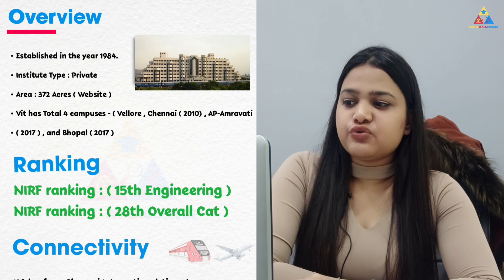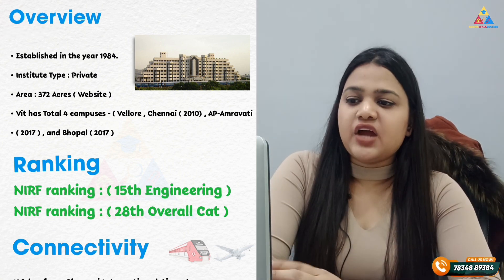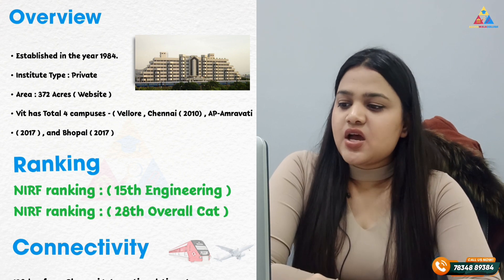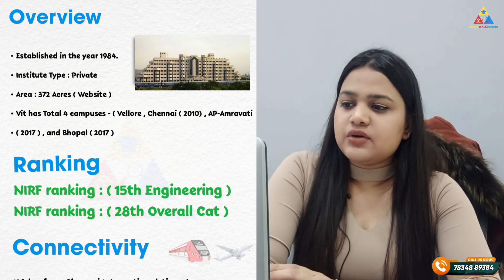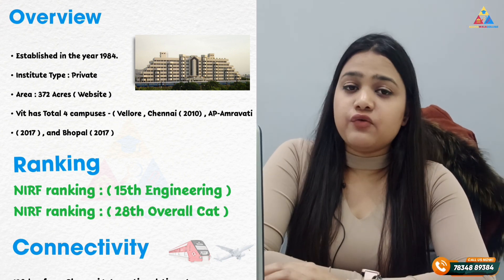VIT Vellore was established in 1984. It is a campus of 372 acres. It is a private deemed-to-be university. Speaking of the ranking, its NIRF ranking is 15 in engineering and 28 in the overall category.